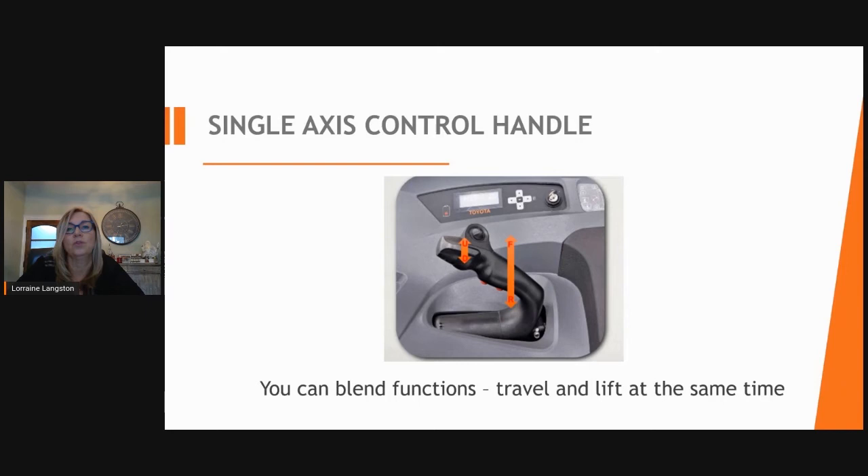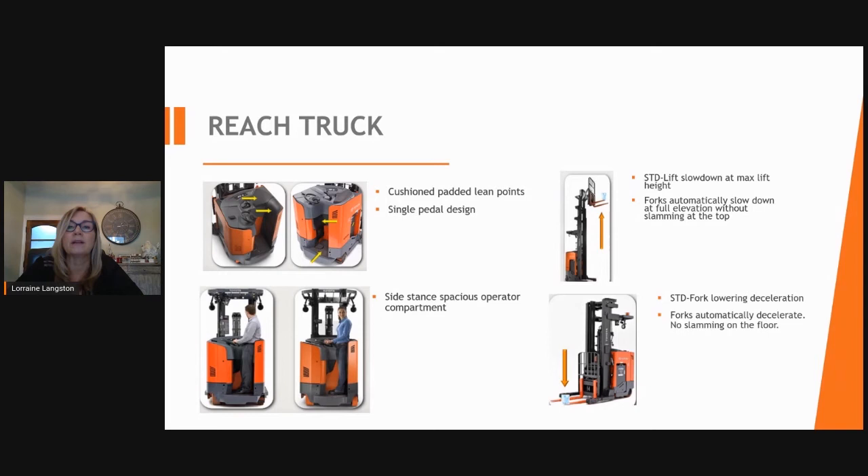Toyota offers a single-axis control handle on the reach truck so you can operate travel and lift at the same time, blending functions. Toyota also has cushioned lean points for your back and knees. The side-stance design provides a spacious operator compartment and ergonomic operation without twisting. When traveling with forks trailing, you have complete visibility. The standard slowdown of the lift cylinders at maximum height prevents slamming at the top and on the floor.